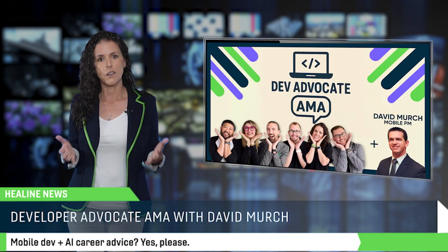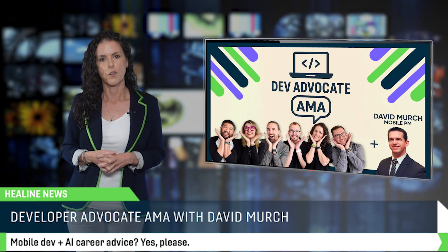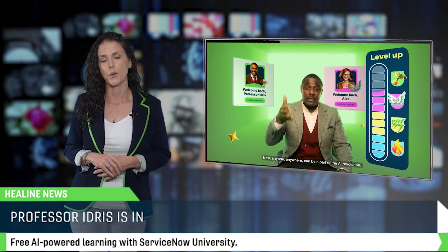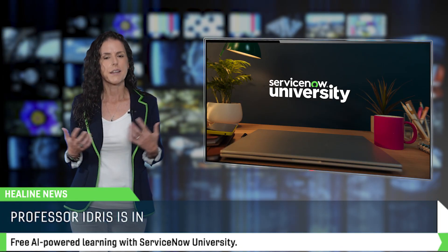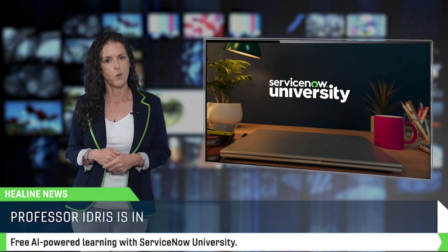And don't miss our latest AMA where advocates are joined by David Merch, one of our product managers for the mobile platform team. He shared insights on mobile development and how to shape your career in the era of AI. ServiceNow University just dropped a fresh batch of learning content, and Idris Elba — yes, the one and only — is here to help you future-proof your career. SNU offers free, AI-powered learning tailored to your style, built for the real world and backed by the community. Start your journey with the recommended courses in the link below.